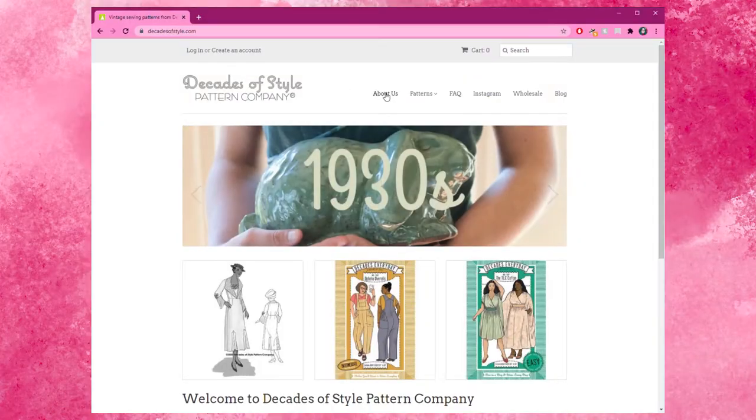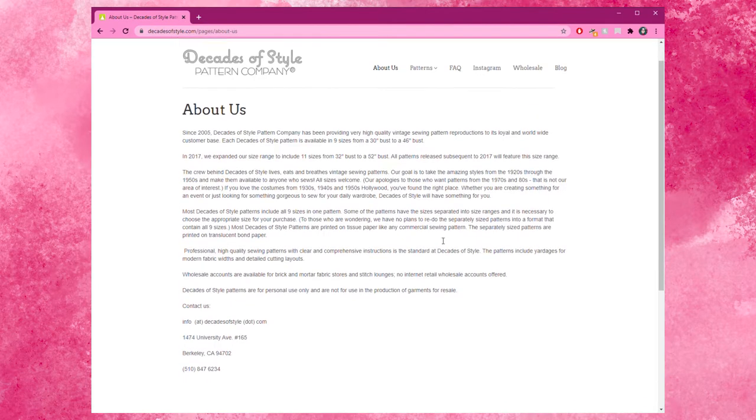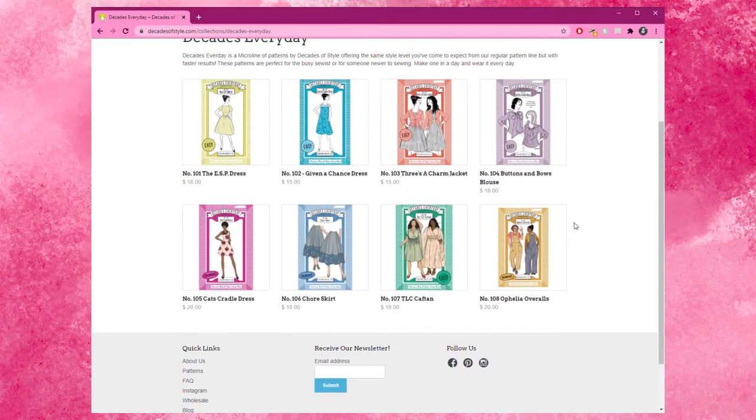Decades of Style focuses on the 1920s to the 1950s, and it's all split up by decades on the website. They have another line called Decades Every Day, which is still very much vintage inspired but a little more casual, and some are on the easier side to sew. They offer both PDF and printed options for most of their patterns, although some of the older ones are only printed versions. Printed patterns range from $9.50 to $25, and PDFs range from $12 to $19.